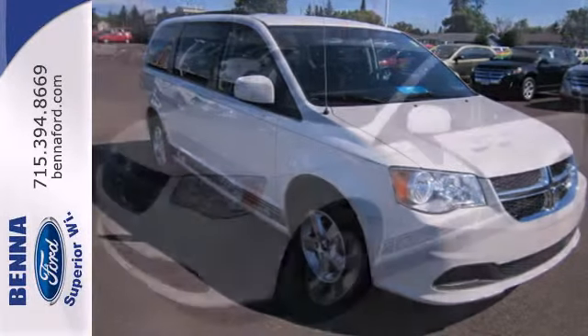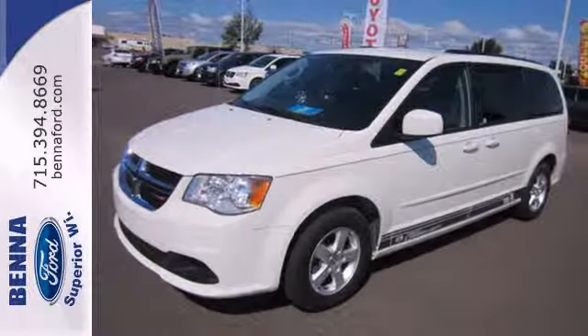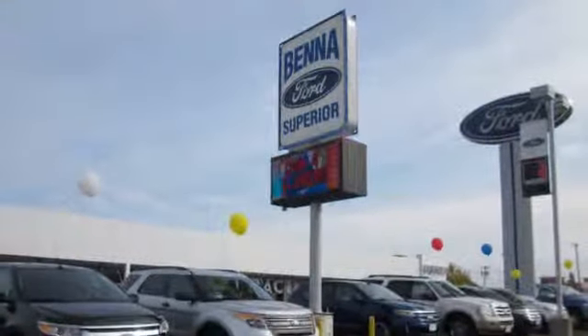Affordability and safety for you and your family. Stop in today for a test drive. At Beneford, we've got you covered.